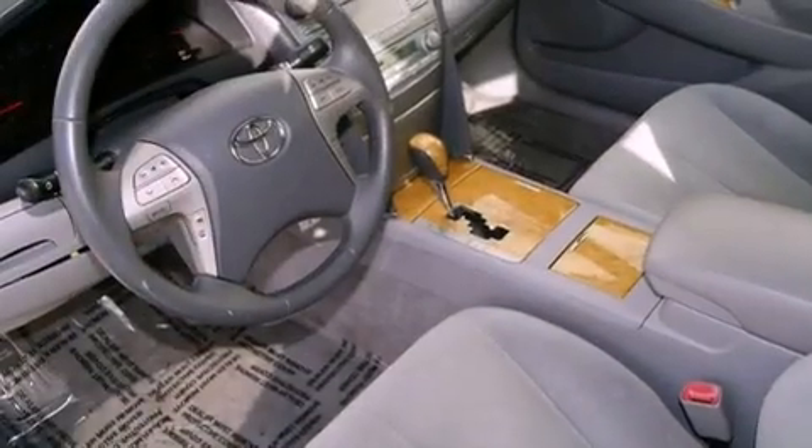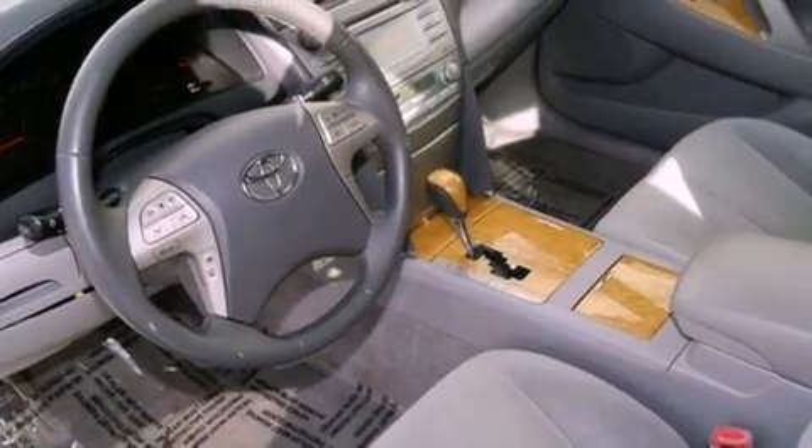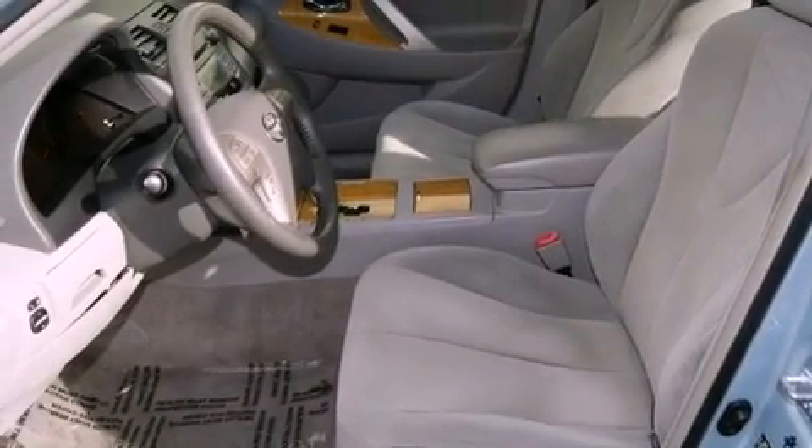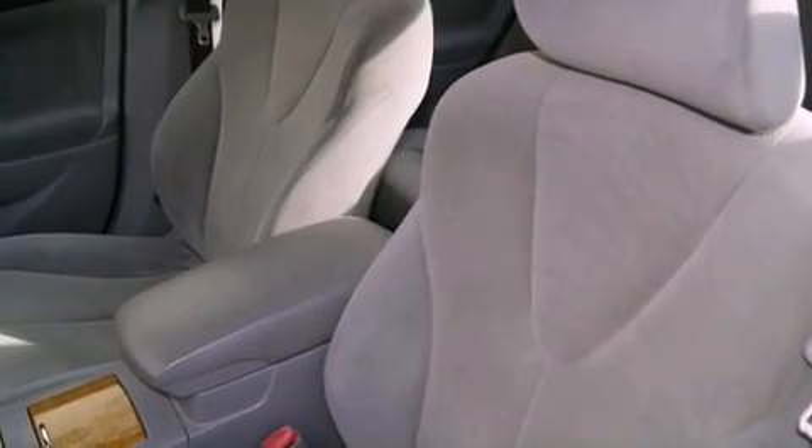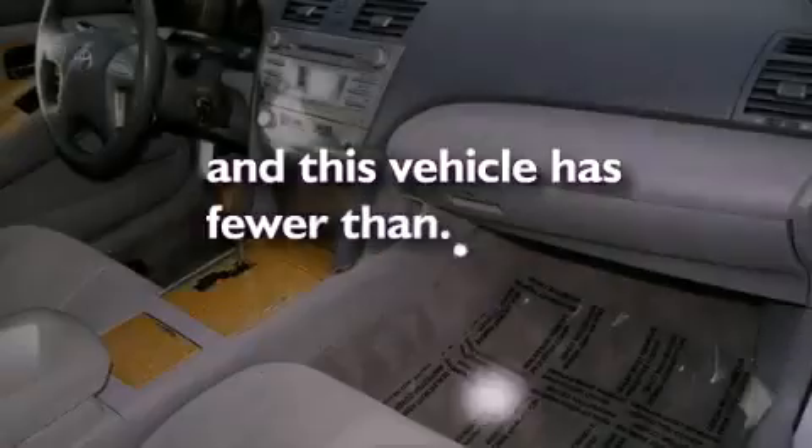Its top features include a power driver's seat, a split folding rear seat, cruise control, a CD player, a passenger side vanity mirror, an anti-lock braking system, side impact airbags, a rear window defroster, and a keyless entry system. This vehicle has fewer than 60,000 miles on the odometer.